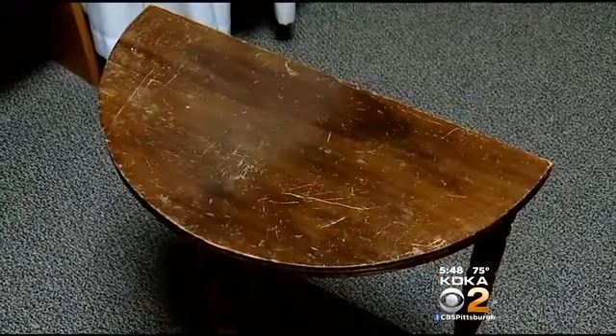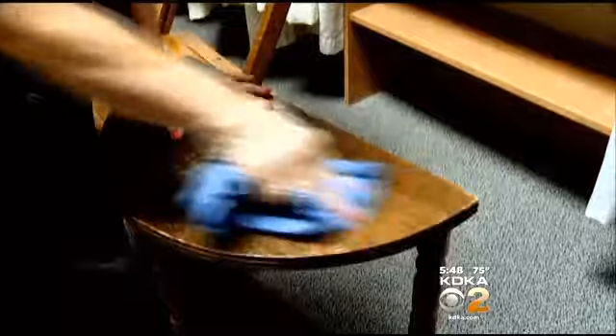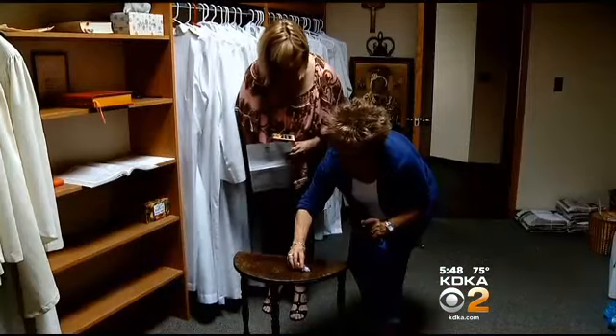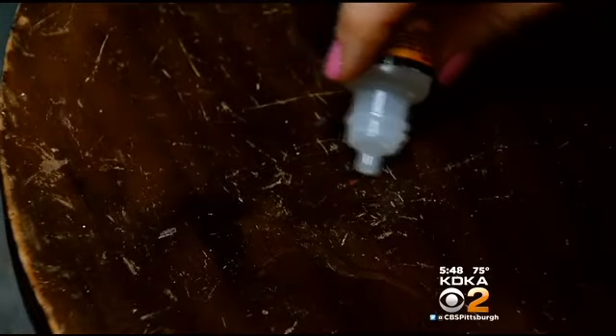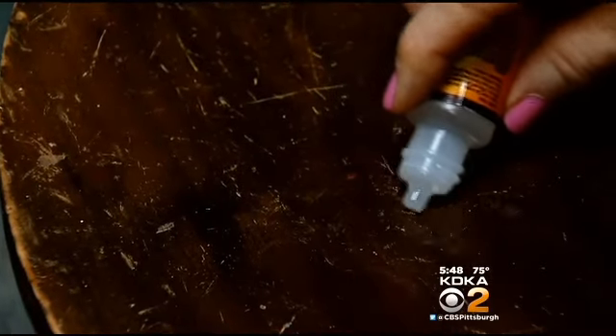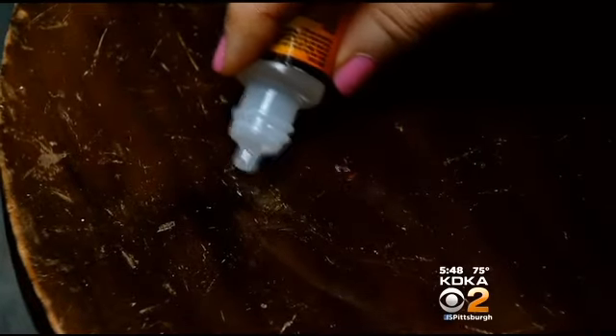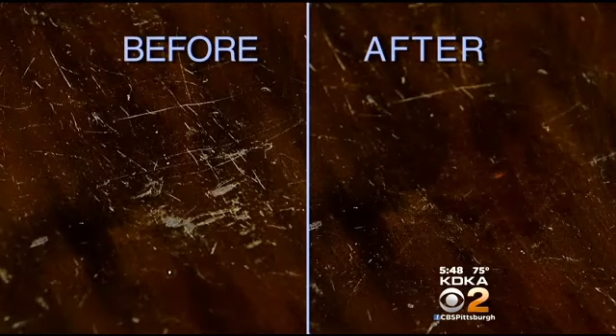Would Scratch-Aid give us better results on a little table Jane bought at a yard sale? The last time we were with her, Jane liked what the Dutch Glow Almond wood milk did to bring back some of the luster — but there were still all these scratches. Here we go. Wow, now that's definitely more like what we saw in the commercial. Look at that before and after.